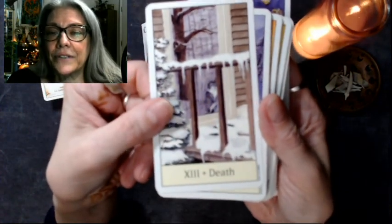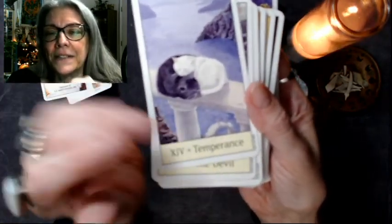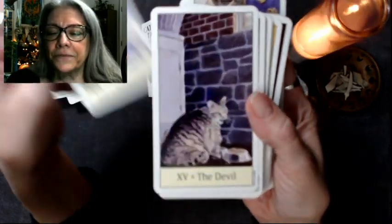Death — looking outside at the cold, cold winter. Temperance — look at that yin yang. That's really a beautiful image. I love the softness of the artwork and kind of the purple haze. They're not harsh — they're very soft and comfortable cards.